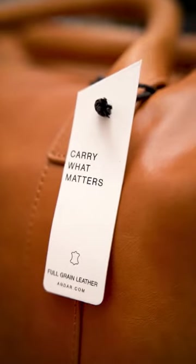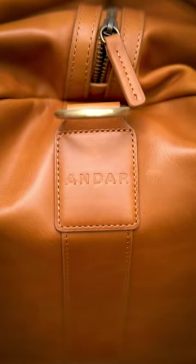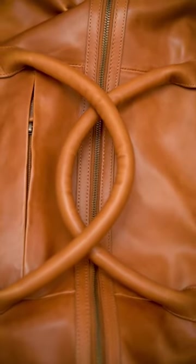I've had one of these on my list for a while and the folks at Andar sent me their Memphis model to try out. The premium 100% full grain oil waxed leather exterior looks and smells phenomenal, and I'm a big fan of this camel tan colorway.